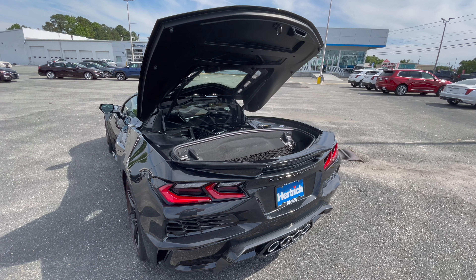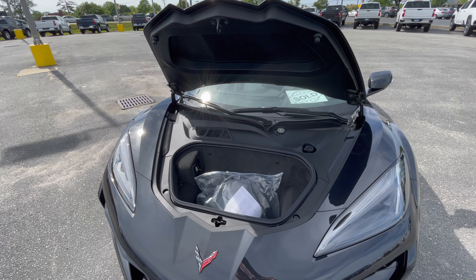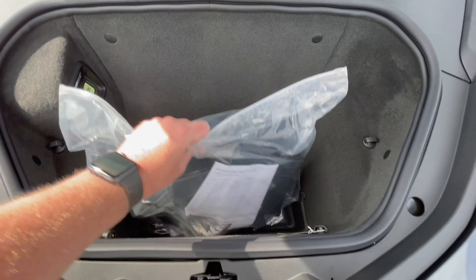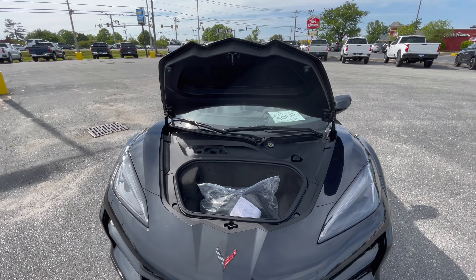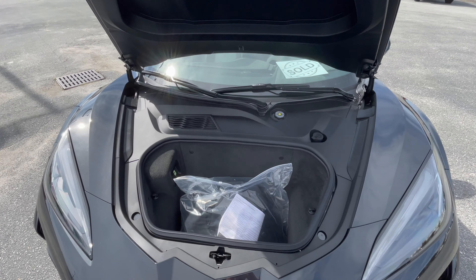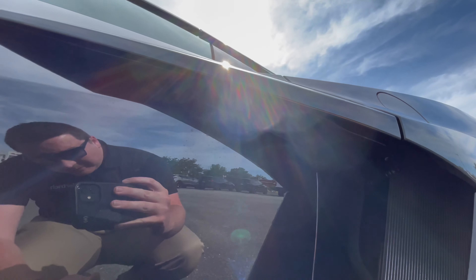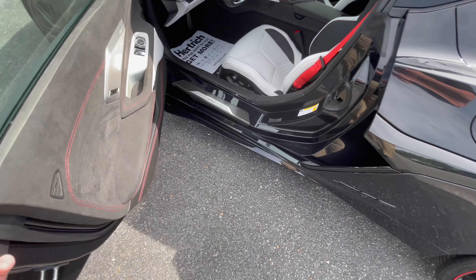Coming around the backside, you have LED taillights with LED reverse and LED turn signals — all LED. Corvette is spelled out here, and then you have your spoiler, which is absolutely awesome. Four exhausts out the back — we're going to insert a little clip of the exhaust right now. As you can tell by the exhaust, that is an absolutely beast of an engine. The engine is located right inside here in this engine bay right behind the seats, which is pretty cool. Makes it absolutely sound awesome in the cabin.